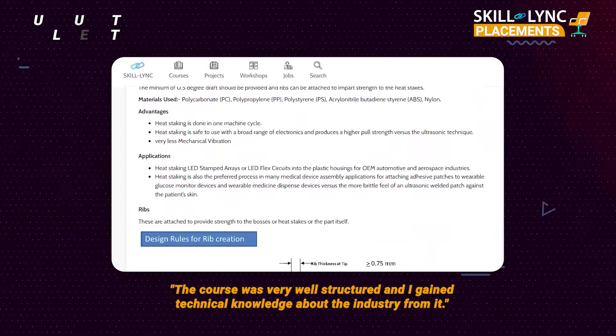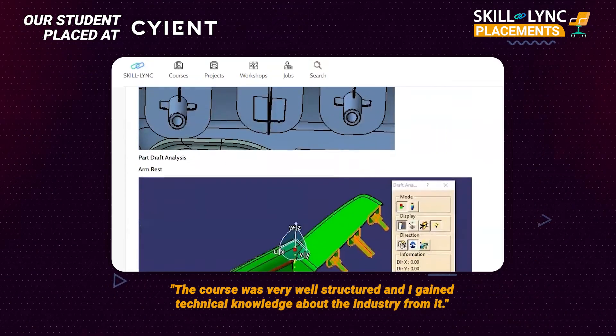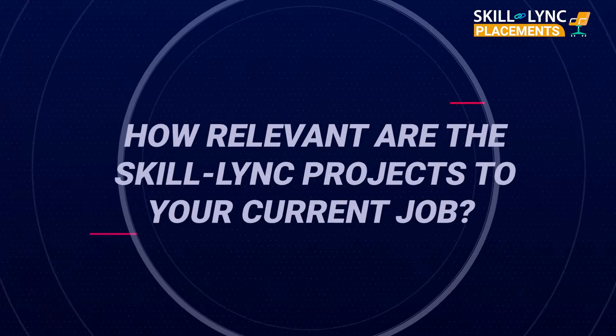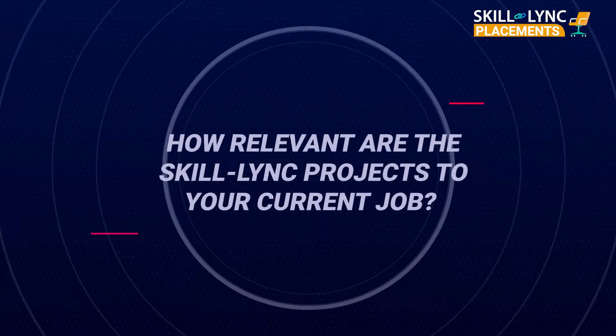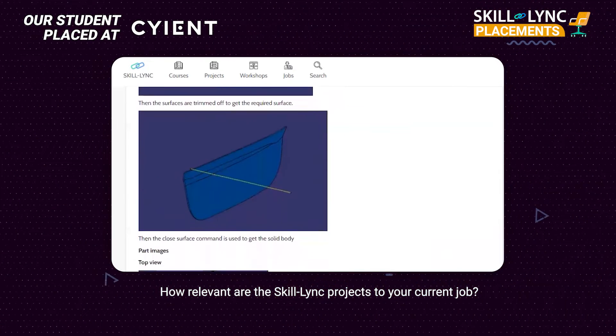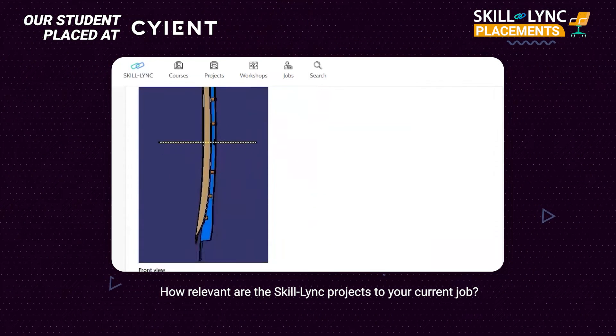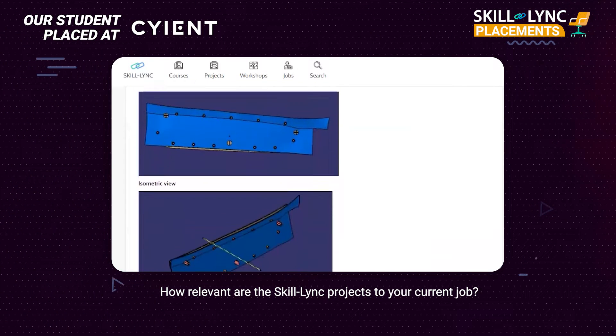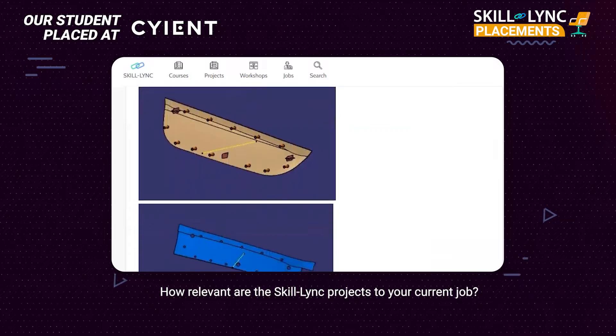The course was very well structured and helped me gain technical knowledge related to the industry. The projects I did in Skilllink, especially in the Plastic Design module, were helpful while answering interview questions — like the door trim project where I was involved in designing the front door of a car. The courses were industry relevant and gave me enough technical knowledge to answer interview questions.